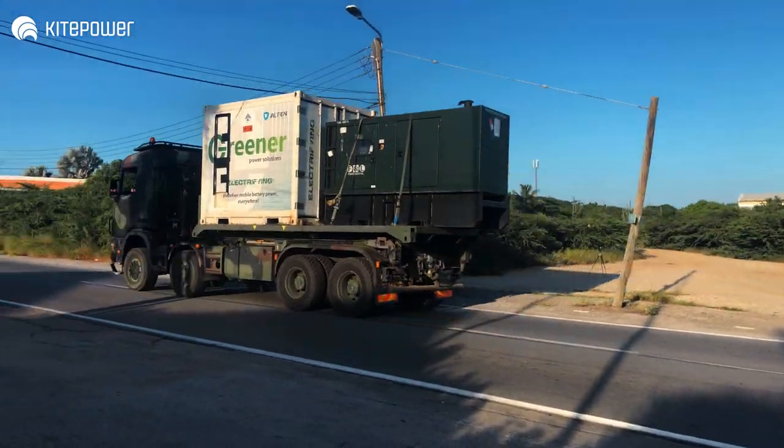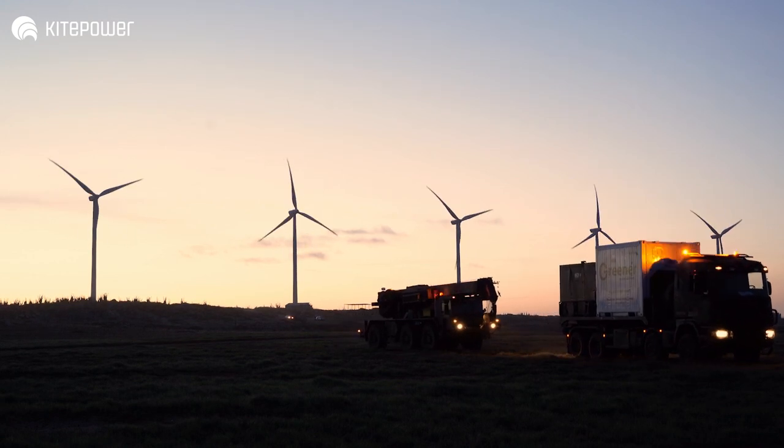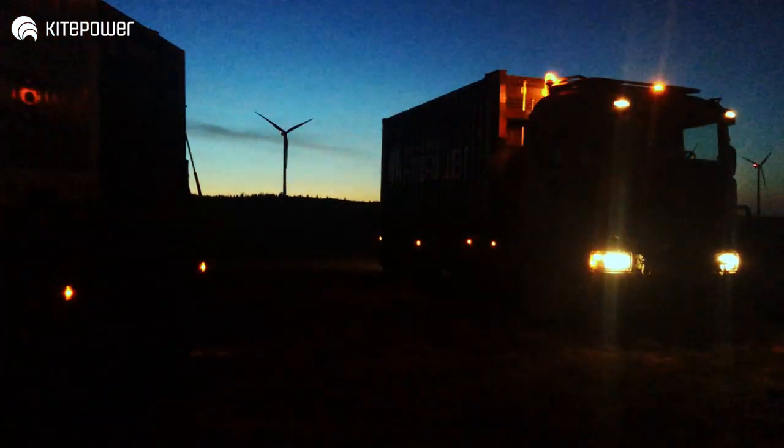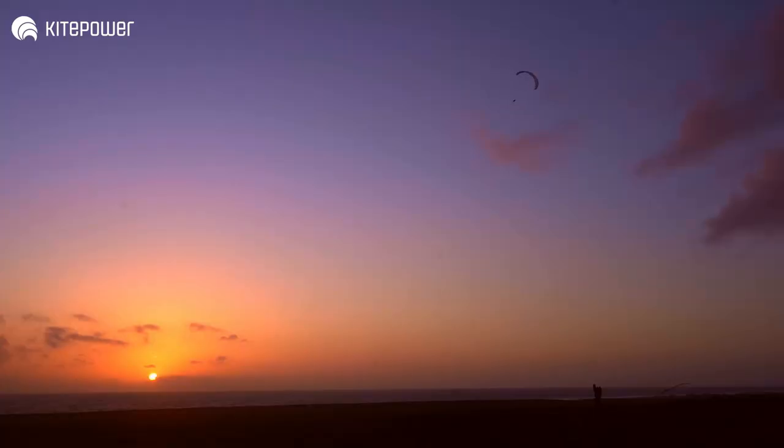Greeners' batteries are filled with clean energy. We rent out these batteries on construction sites, events, and also on industry locations. Together with kite power, we can deploy this on-site clean energy solution. We use the batteries that are filled with clean energy from the kite, and that can replace all of the polluting diesel generators.